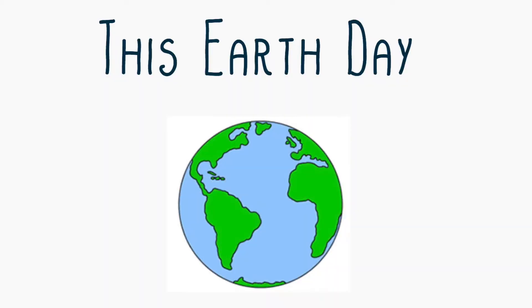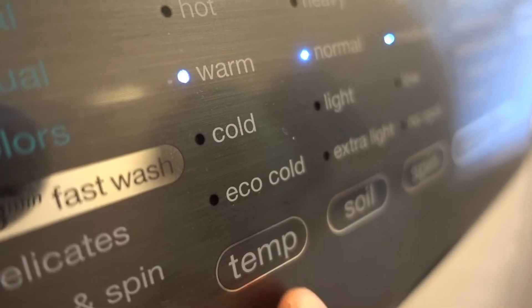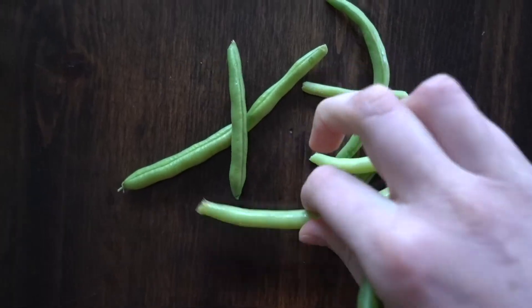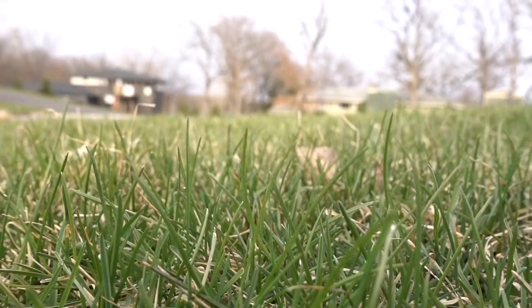This Earth Day, consider your water footprint. It doesn't really change your lifestyle to take a few conscious actions. But these small actions on your part will give the future a chance. And I can guarantee you, the Earth will thank you.